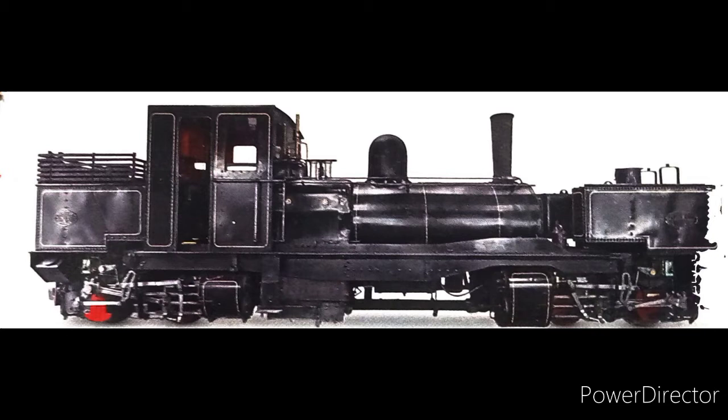This locomotive may not appear as a big deal at first glance, but you may change your opinion once you get to know that this was the first Garrett type locomotive ever built. A Garrett locomotive is a locomotive with one boiler but two sets of fireboxes and wheels. This is the first Garrett, built by Beyer, Peacock & Co. of Manchester, England, for the Tasmanian Government Railway in Australia.